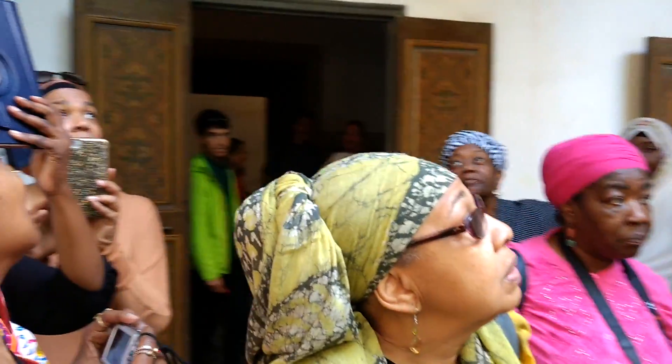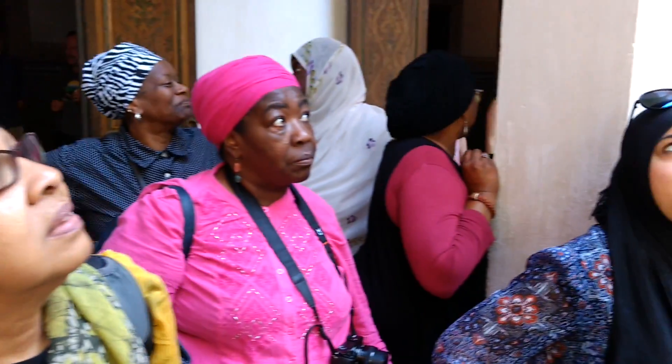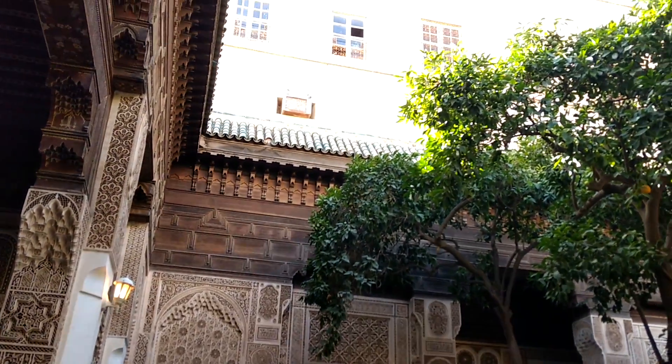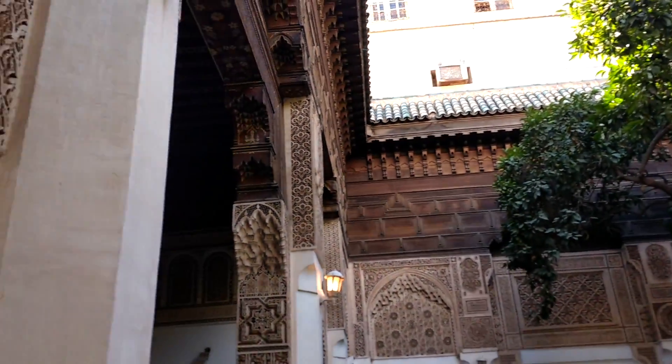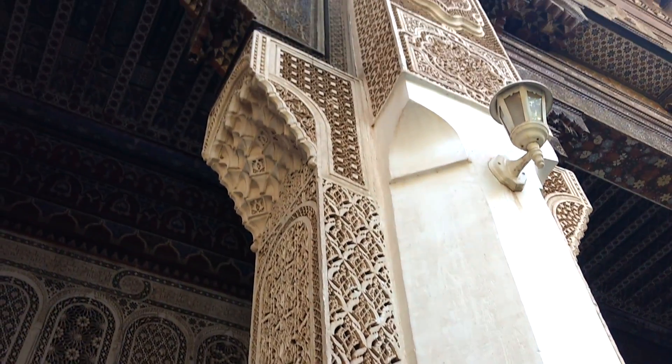We are at the Bahia Gardens Palace. Everybody's looking up, and this is what they're looking at — the rooms up there. You have to see the intricacy within the carvings of every little space.